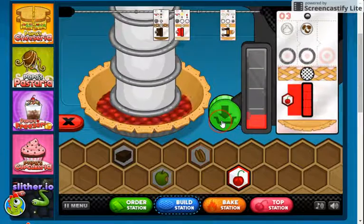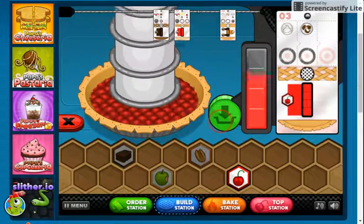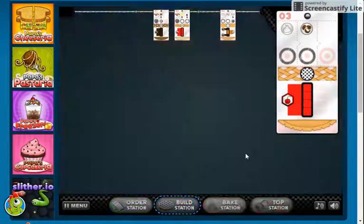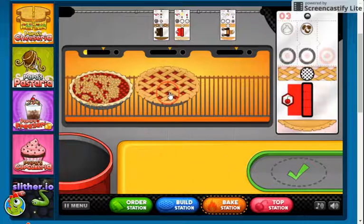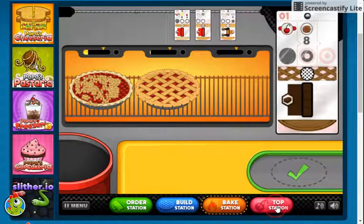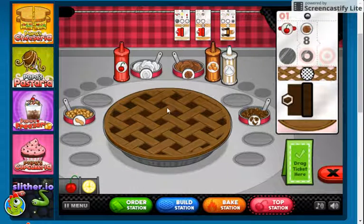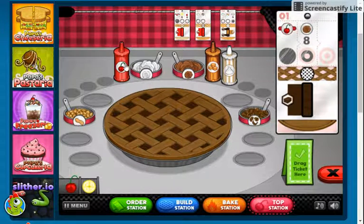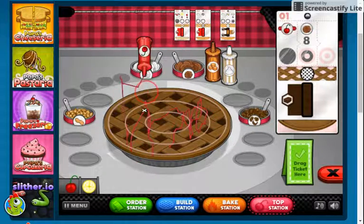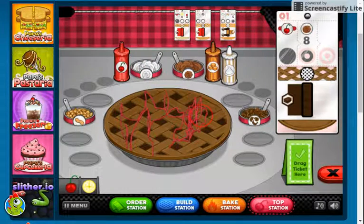Another beautiful cherry one. People seem to really like cherry pies here. I wonder why that is. And this one just takes the lattice. Take this out and top. Watch — cherry, cherry, cherry. Good.